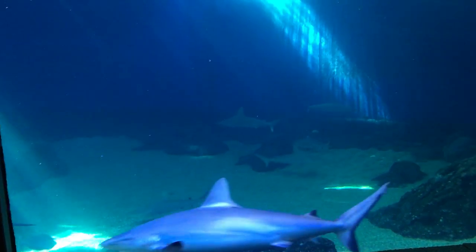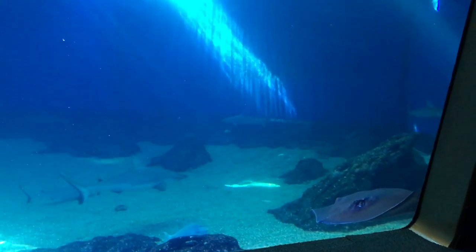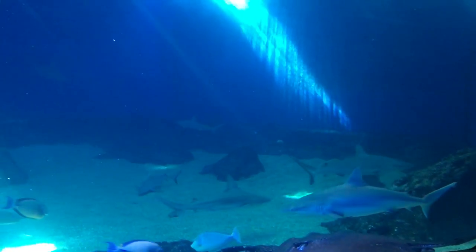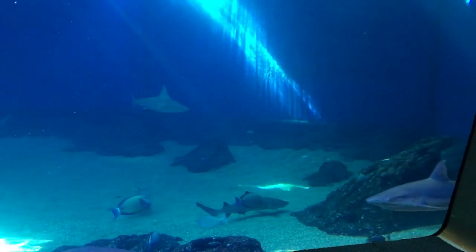The water is so clear today, it seems really good. Big ol' fray coming. I like this. Oh, there's a white tip — you don't see them out very often. A little fish in the way of it though.